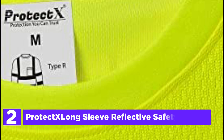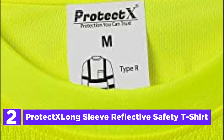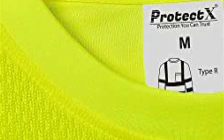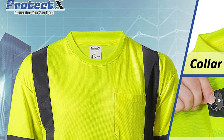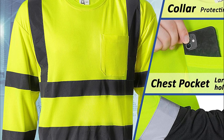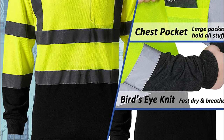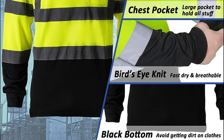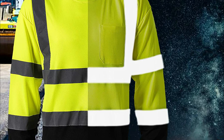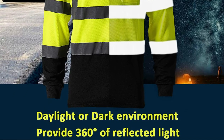At number 2, the ProtectX Long Sleeve Reflective Safety T-Shirt. This high-visibility t-shirt is ideal for those who work in hazardous environments, such as traffic control, roadway, and public safety. It features 2-inch-wide retro-reflective tapes that are ANSI-certified and cover the front, back, and arms, providing excellent visibility in all conditions. The shirt is constructed from 150G heavy-duty 100% polyester bird's-eye mesh fabric that is both durable and soft. This moisture-wicking, fast-drying, and breathable fabric has a four-way stretch design that keeps you cool and dry in summer and warm in winter. The crew-neck style features back-neck tape and has a soft, ultra-comfortable feel.